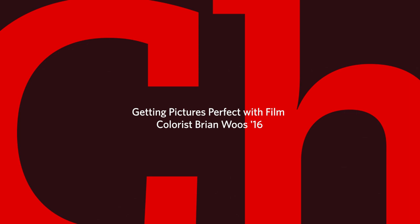When Clarkie Brian Woos landed an internship at a film company in New York, he stumbled into a room and found himself fascinated by the panel in front of him. He saw this big panel with a bunch of buttons and three wheels on it, and watched somebody in the zone just grading something — and that completely blew him away. The sight introduced Brian to what his future career as a colorist would look like.